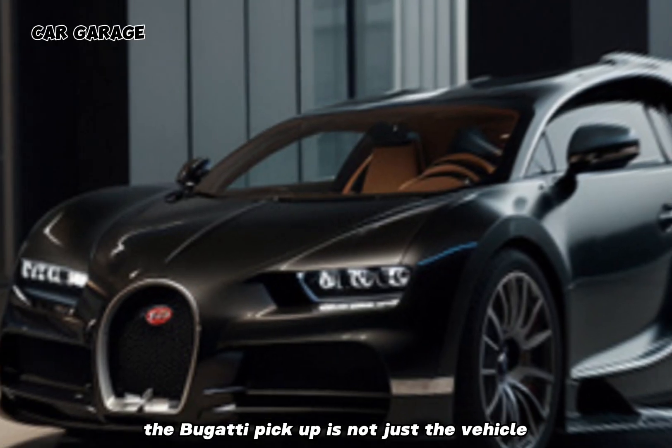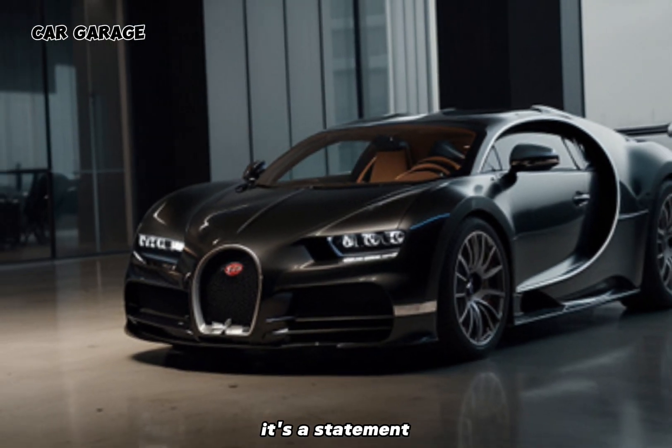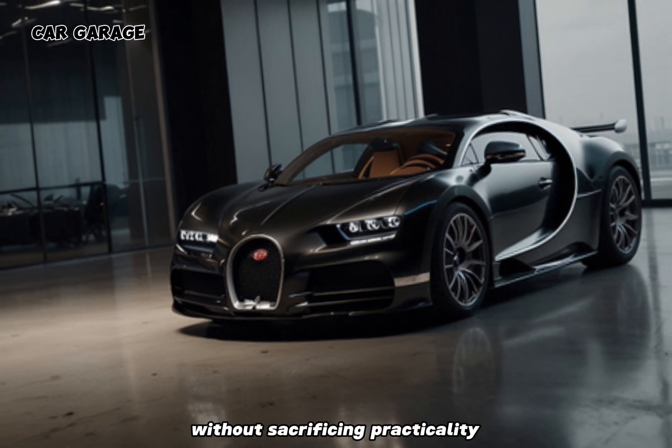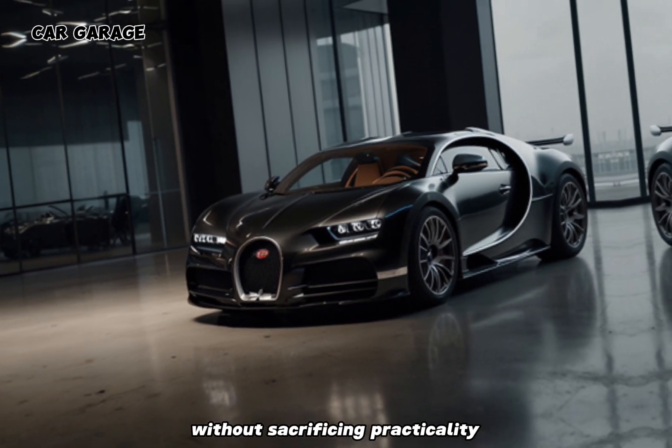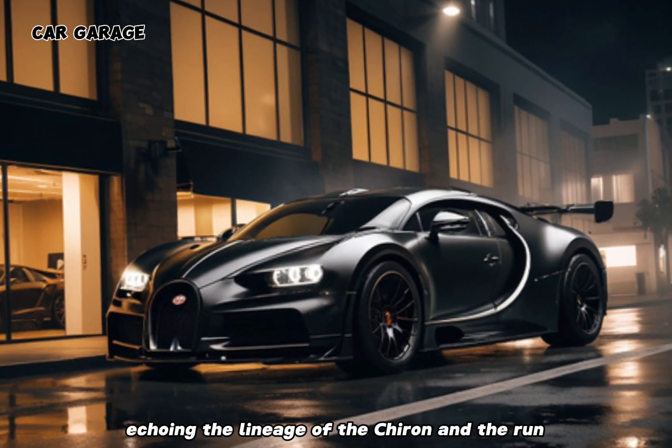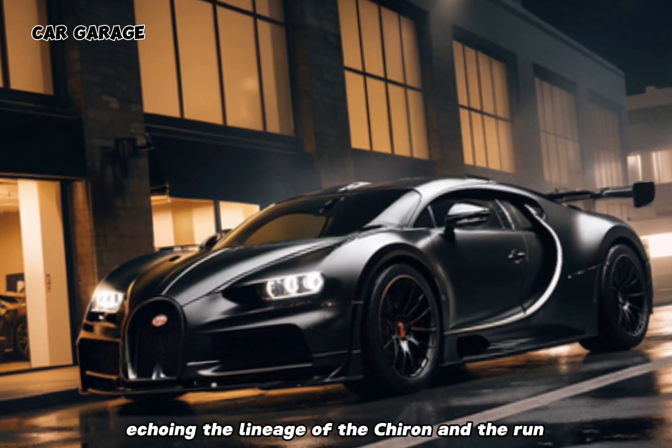The Bugatti pickup is not just a vehicle — it's a statement. It's for those who demand the pinnacle of performance without sacrificing practicality. Under the hood, it boasts an engine that roars with might, echoing the lineage of the Chiron and the Veyron.